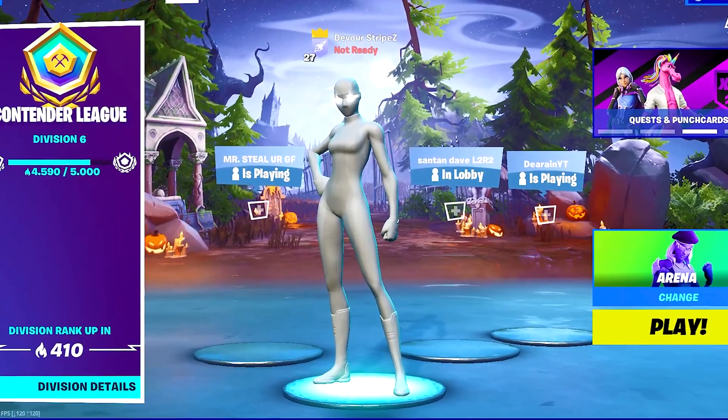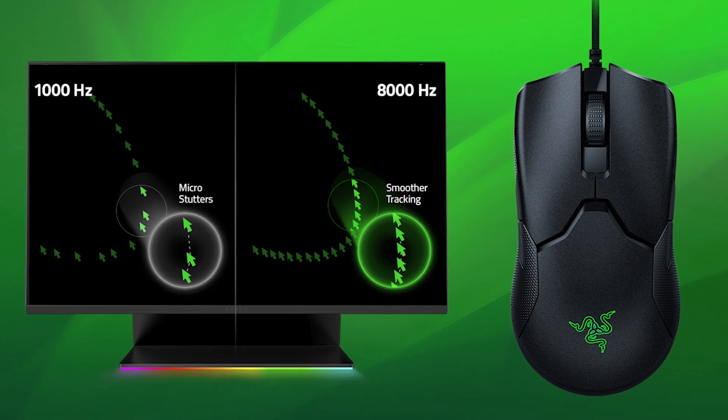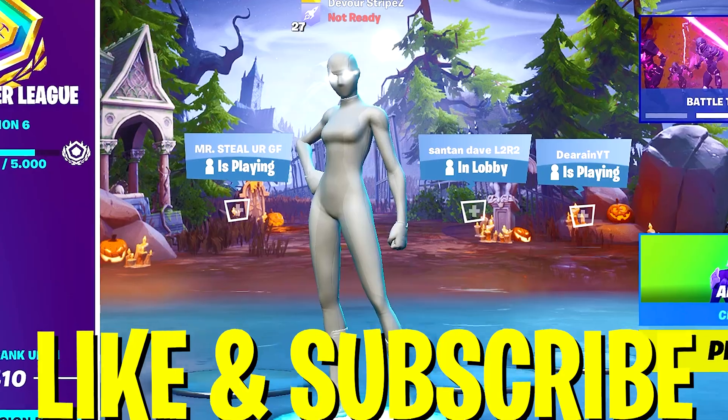Since so many people have been asking me if there's a huge noticeable difference between using a wireless or wired mouse — because so many people say you get extra input delay — I'm going to compare them both and give you my most honest opinion. If you enjoy content like this, please don't forget to leave a like and subscribe to my channel.